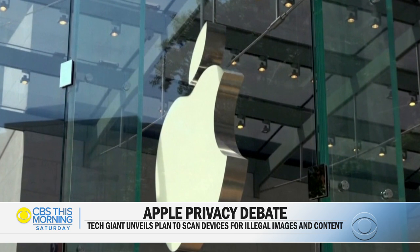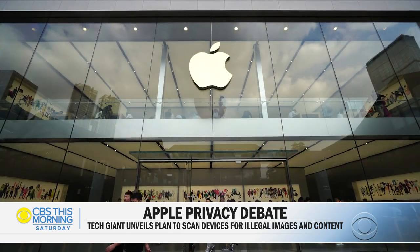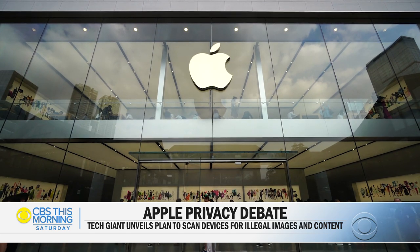Apple says its efforts to protect children will evolve and expand over time. For CBS This Morning Saturday, Tom Hansen, New York.